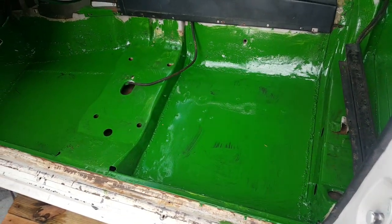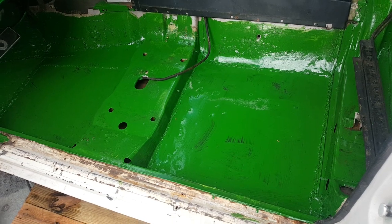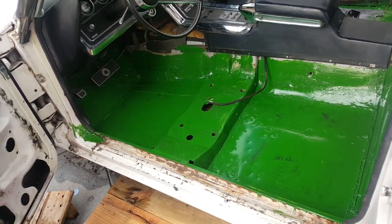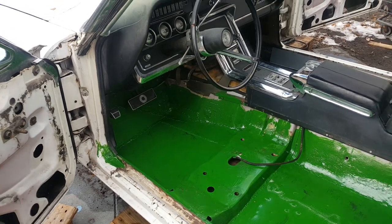I used 16-gauge steel on this car, so it's really thick — I'll show you that in the next video. These floors, they don't move; they're solid. Anyway, thanks for watching.